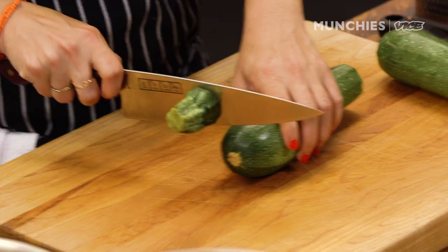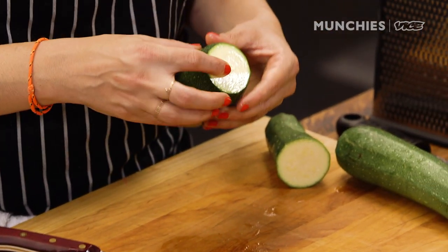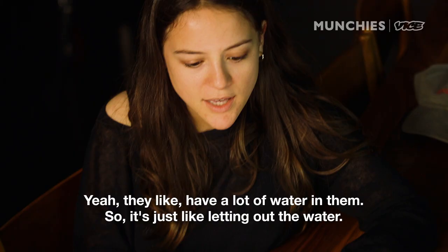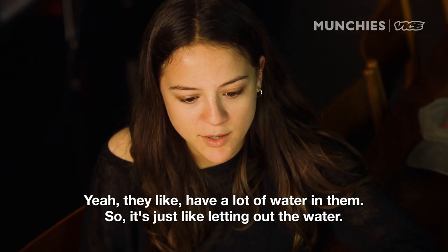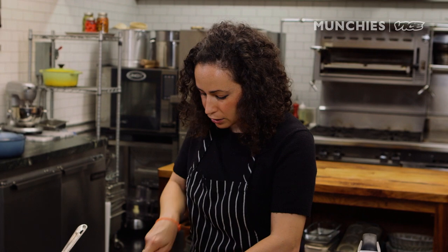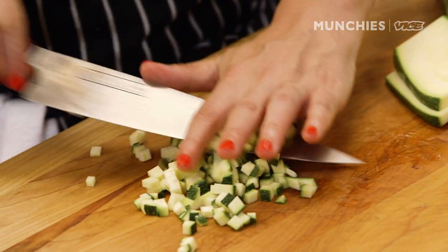First things first, we're going to make our filling. I'm going to cube the zucchini. It's so weird how slimy it gets when you cut it — it sticks together. What is that that comes out of it, Virginia? It's like a starchy liquid. They have a lot of water in them, so it's just letting off the water. So we're going to do this — this is called a brunoise. It's a fine dice, whatever you want to call it.